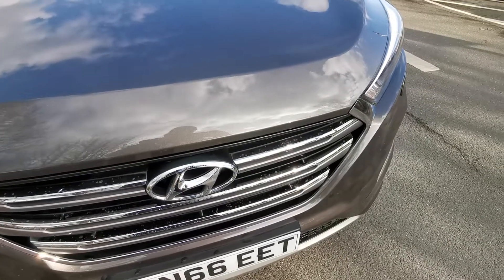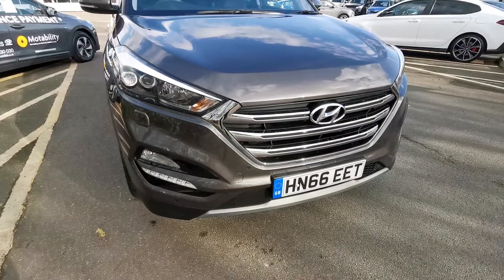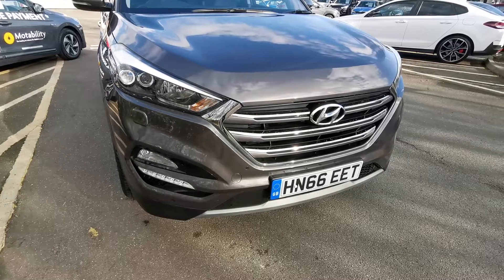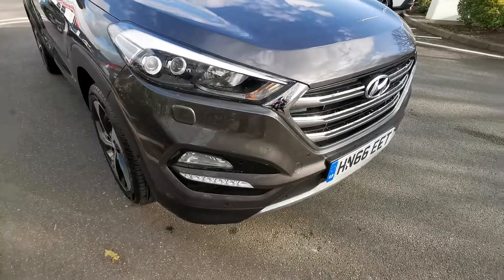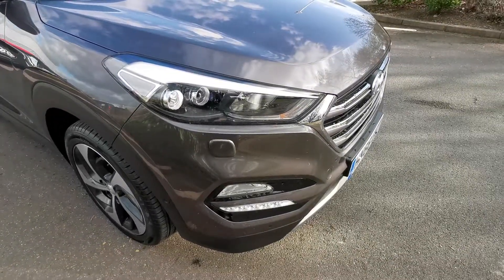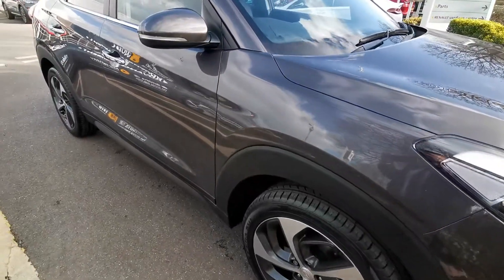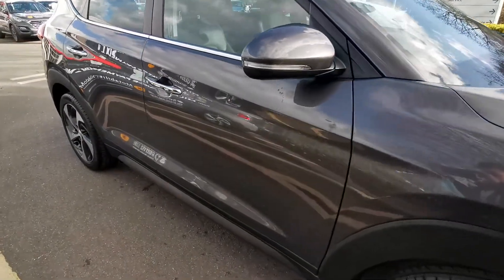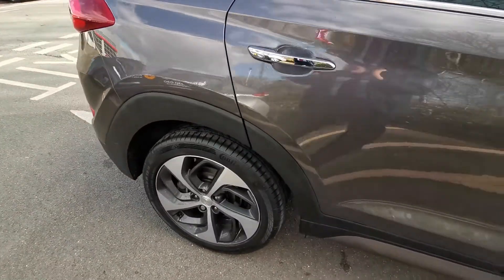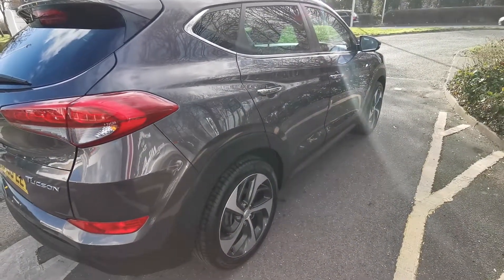On a rare day like today with the sun out, you can really see the metallic sparkling on this one. The condition is absolutely superb. You might spot the odd stone chip if you got on your hands and knees, but you'd have to be extremely picky to find something. You've got Xenon headlamps, front parking sensors, and 19-inch wheels on the Premium SE — very rare to find one without curbed alloys being 19-inch.